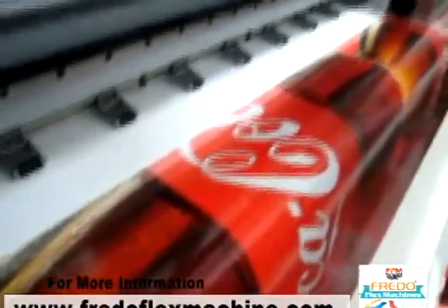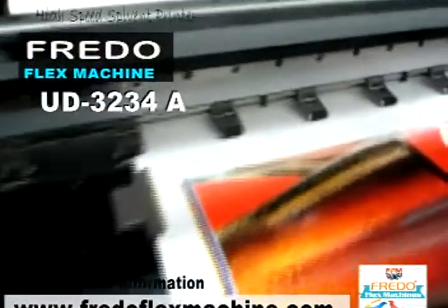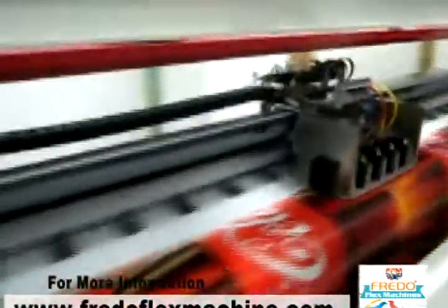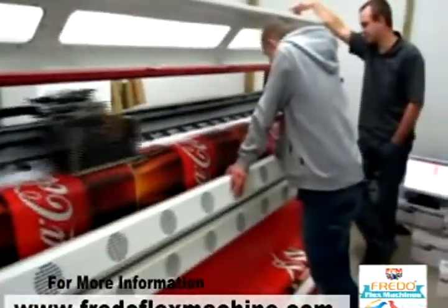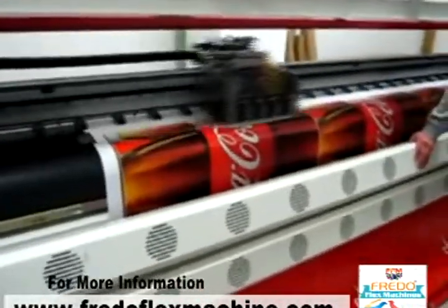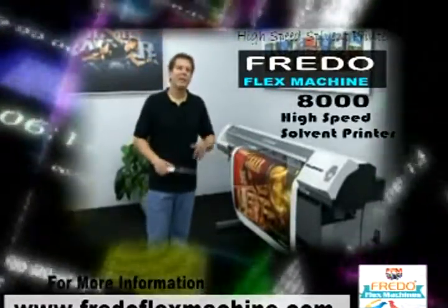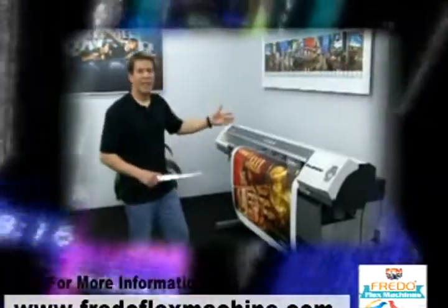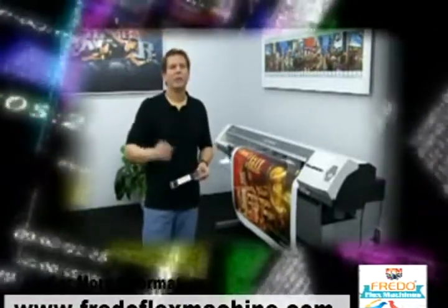This is Frido Flex Machines Model No. UD-3234A, a high-speed solvent printer achieving 650 square feet per hour, using world-famous Spectra print heads — breaking records in resolution, speed, and service life.